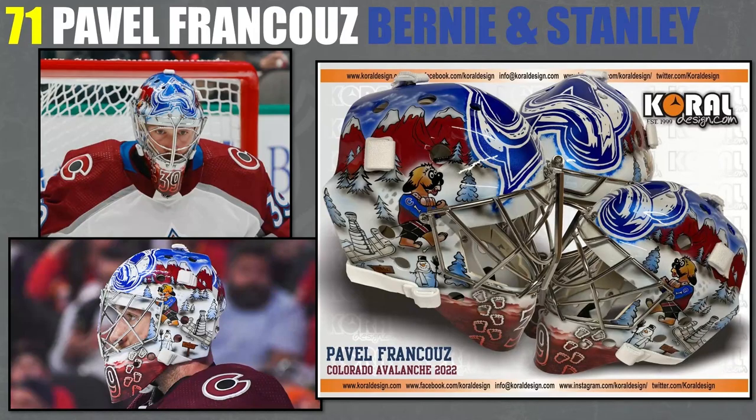71, I've got Pavel Francouz and he's got this really awesome mask. I ranked one of his a lot lower before, but this one is quite good. He had a similar mask last year, and because he won the cup in 2022, he wanted to have the Stanley Cup on there now — Bernie is now pulling a Stanley Cup uphill. The only thing I'm not a big fan of is Bernie's mouth area — it just looks a little weird. But overall, just a really awesome mask.